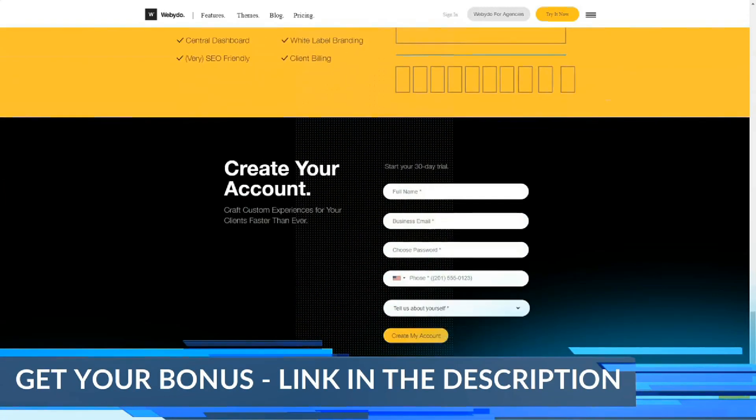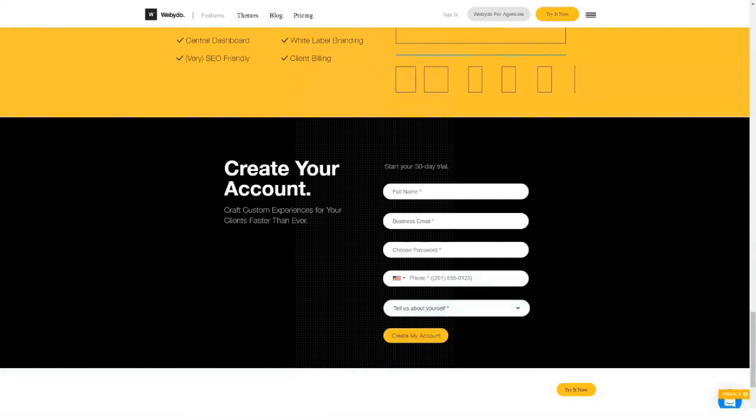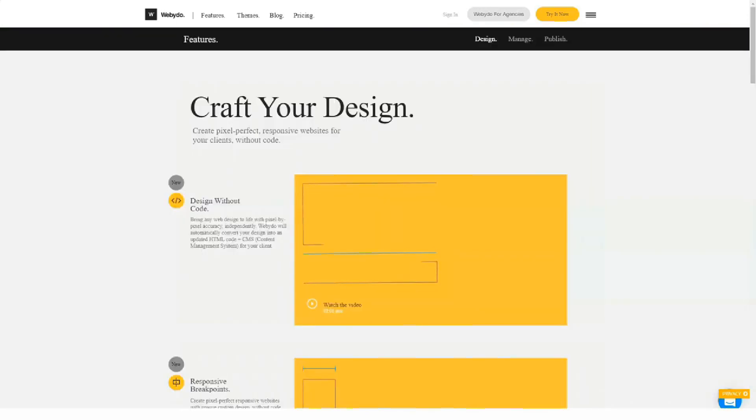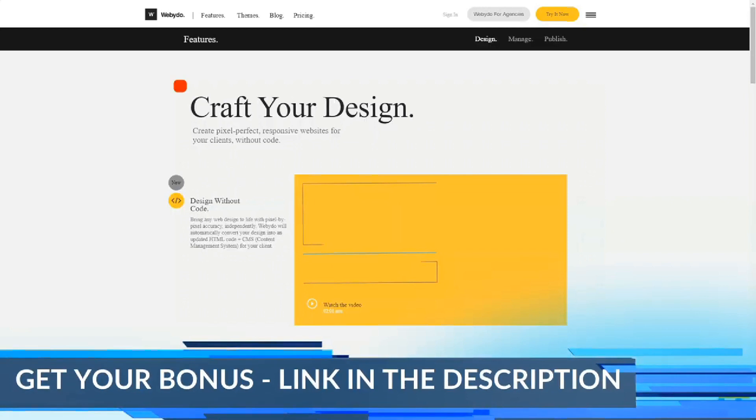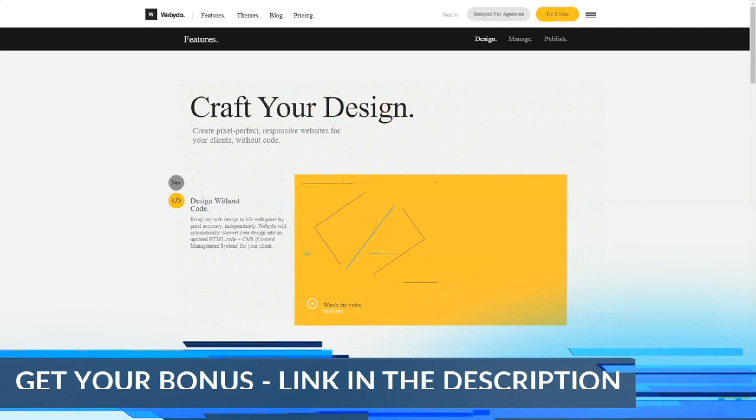You should start by changing the template to understand how the editor works and what features it has. To quickly create sites, the second mode is ideal, in which you can immediately get markup with blocks without content. If you want to create a unique design, then in the third mode you will get the opportunity to draw a website from scratch. The templates are professionally done, so they can really be used for inspiration, but the only question is whether you have enough design skills to cope with the functionality of the editor.